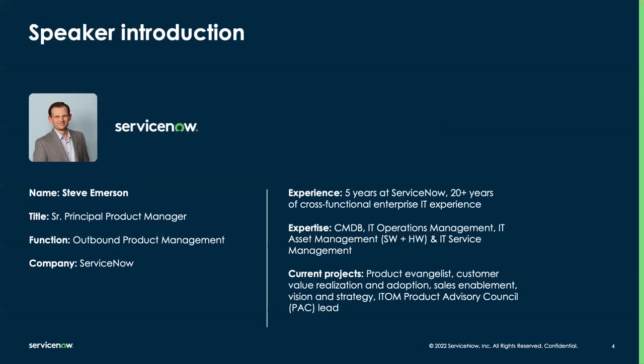A little bit about me: my name is Steve Emerson, I'm the outbound product manager for ITOM Visibility here at ServiceNow. As an outbound PM, I wear many hats — product evangelism, helping customers with value realization, and some internal sales enablement. What I love most about my role is being able to speak with customers and hear how you're using our products. I've been at ServiceNow for five years, but I spent the bulk of my career working across a multitude of disciplines in IT in large IT organizations. I know what it's like to be in your shoes — I've managed certificates before as a customer, and it wasn't a fun job.